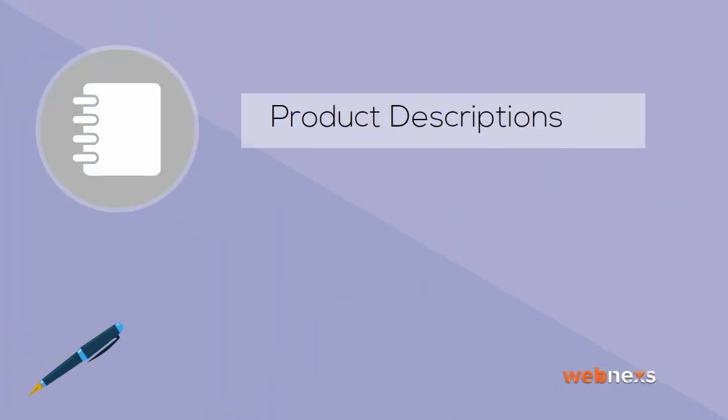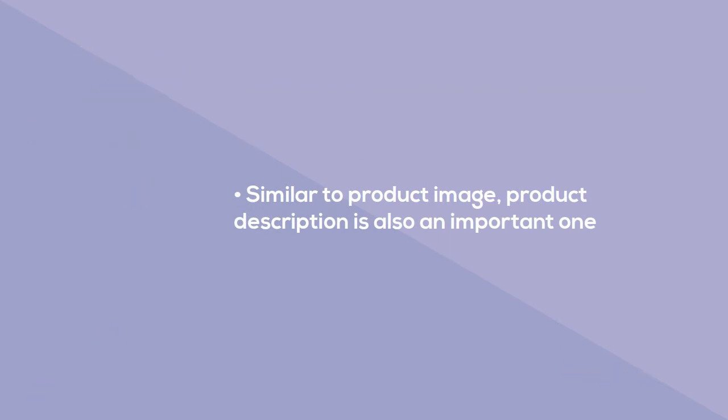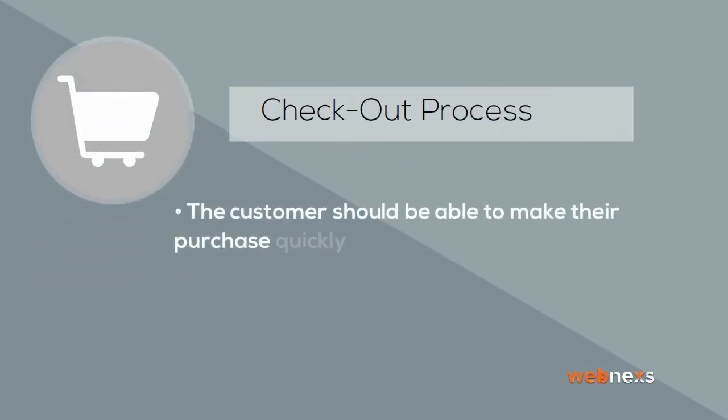Product descriptions: similar to product images, product descriptions are also important. Give a detailed description about the product to cover all of the selling points. Regarding the checkout process, the customer should be able to make their purchase quickly once they've made the decision. The checkout should be completed within a few clicks, without a complex process.